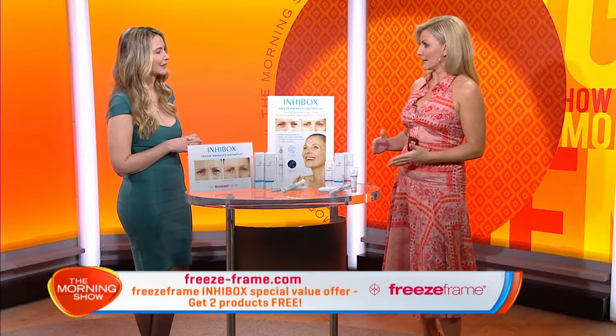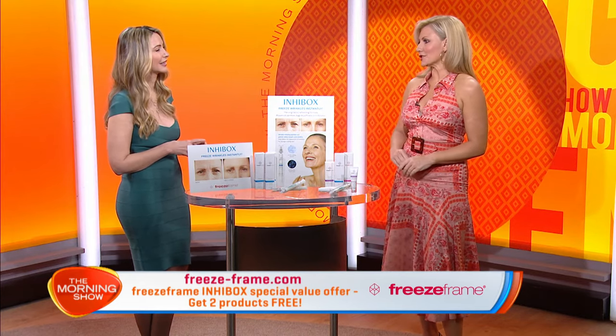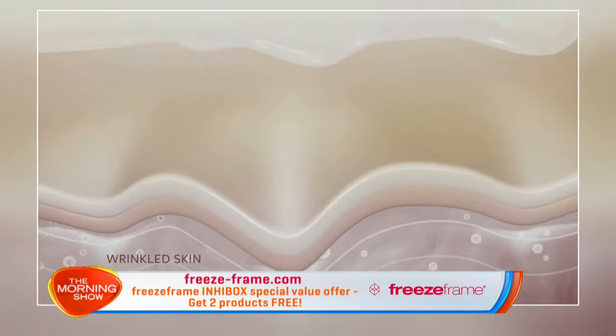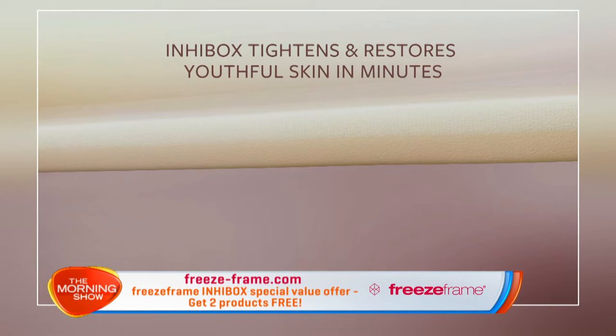Before we get into the deal, let's put Innerbox to the test. We've got our model here, Donuta — she looks great. Now we only use a small amount of the serum, right? That's right, just a small amount applied in one direction. We don't rub it in, we leave it damp on the skin. As it's drying, a unique reaction occurs tightening the surface of the skin, which helps to restore the appearance of youthful skin in just minutes.